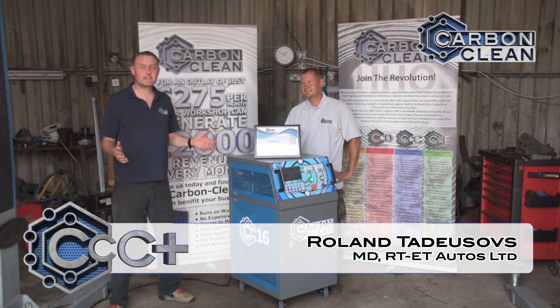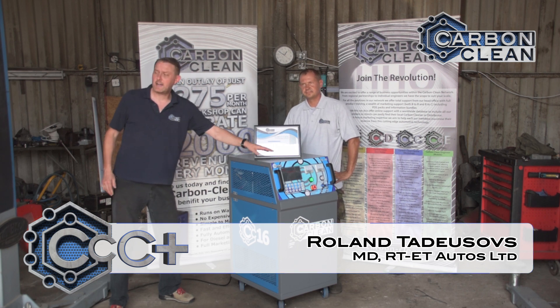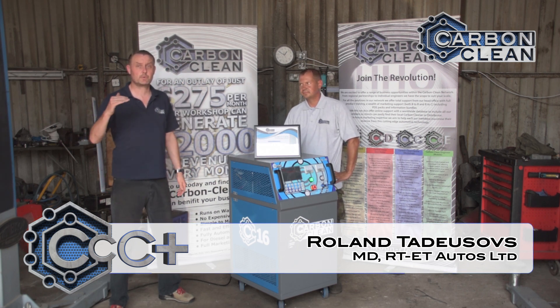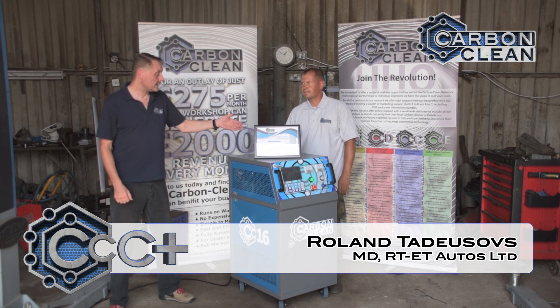Basically, this is our newest Carbon Clean Centre and we've provided a CC16 and also a DCS17 machine, which is an upgrade from the usual Carbon Clean Centres.